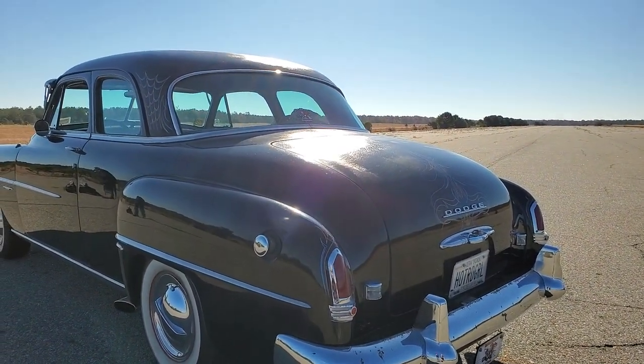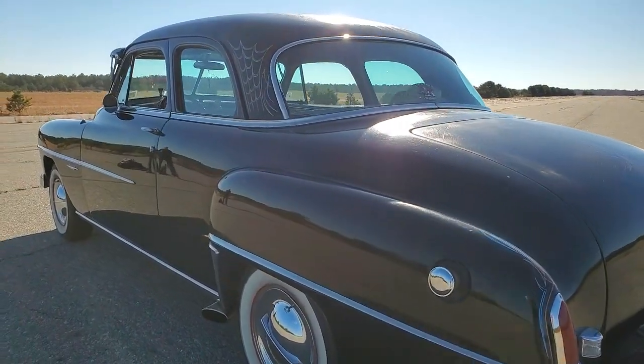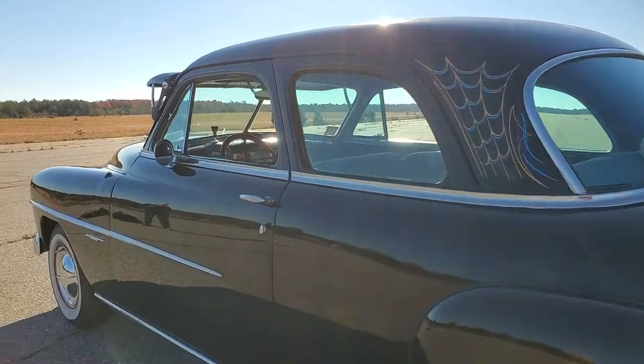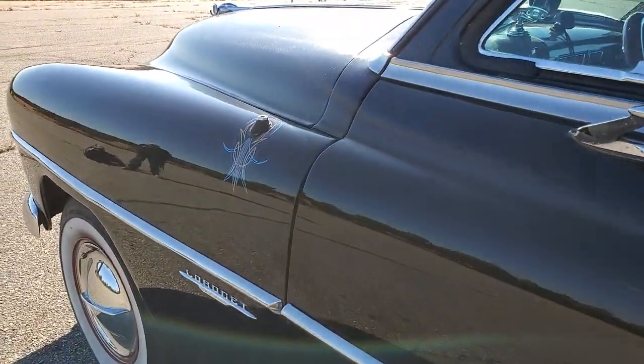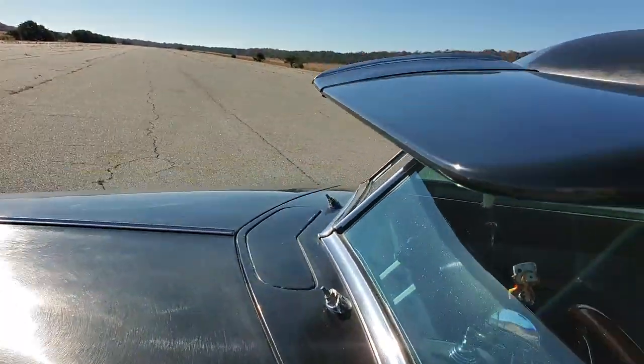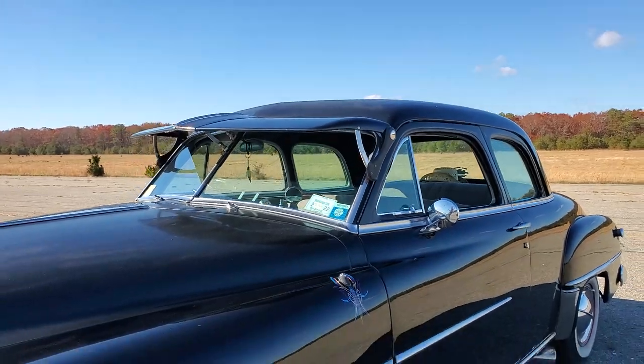Super straight body, no rust anywhere that I can see. It's got Bluetooth — hook up your phone, music, custom stereo. And the headlights have been updated to LED just so you can see at night. Love the visor — so period correct. Did you put that on? Yes. Love that look.